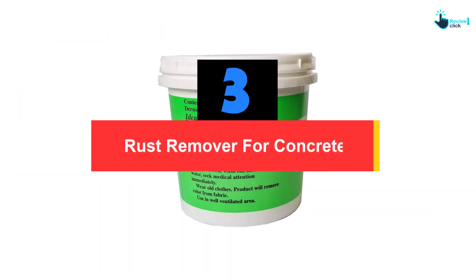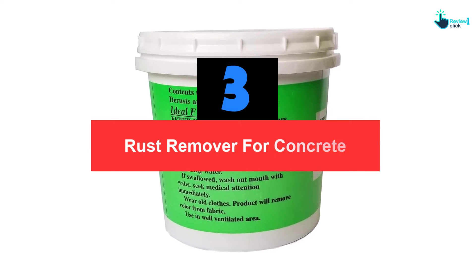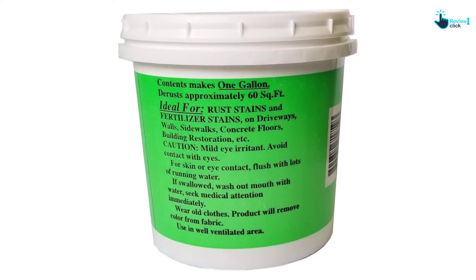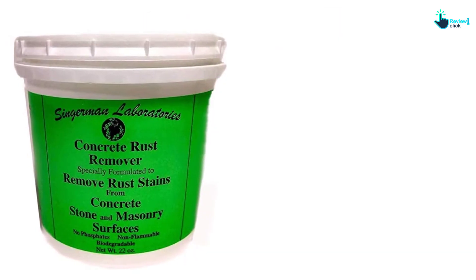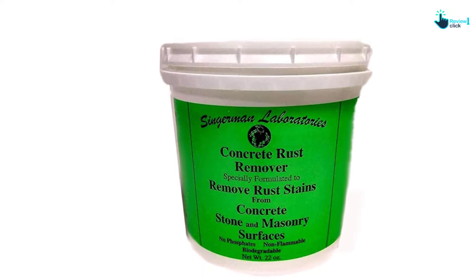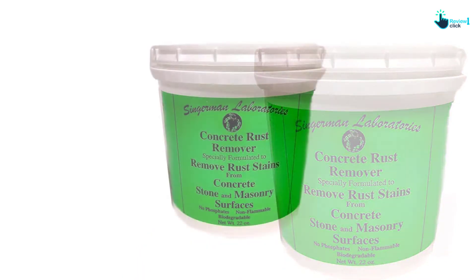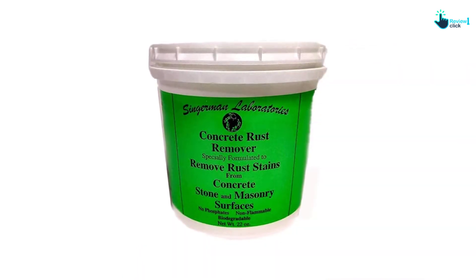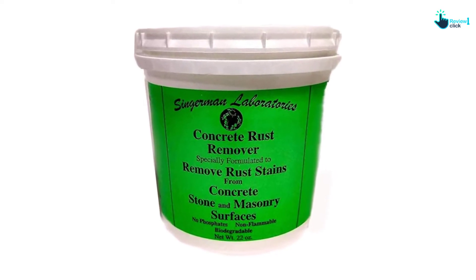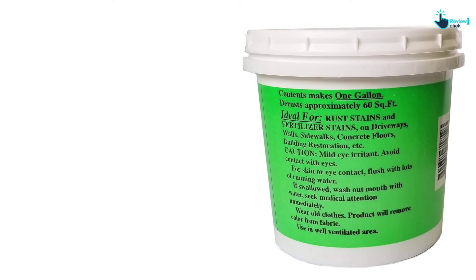At number 3, we have the Rust Remover for Concrete. Singerman Laboratories has come up with this product for removing rust and stains. It has a solid and strengthened formulation to remove rusting from natural stone and concrete, so the surface comes back to its original look to improve the room's ambiance. The ingredients are safe and not harsh on the concrete or stones — it is made from harmless compounds that contain no fumes, phosphate, or toxins to keep you safe during application. It also does not harm vegetation or grass around the working areas.